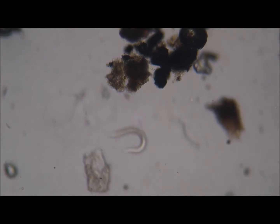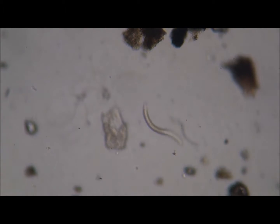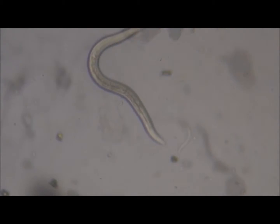We've got two nematodes here — this one and several little ones. I wonder if that's a C. elegans. Okay, there's another one.